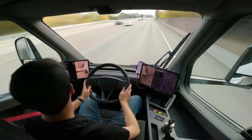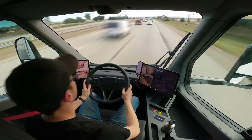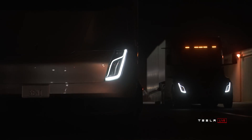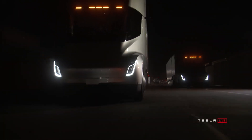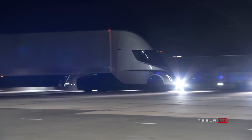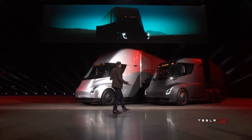The Tesla Semi is an all-electric class 8 heavy-duty truck, created to address the vehicle segment that accounts for 18% of all vehicle emissions in the country — semi-trucks. The Tesla Semi is another step towards the company's stated goal of accelerating the world's transition to sustainable energy. It was introduced in November of 2017 alongside the Roadster 2.0 prototype, and the first production semis are now being spotted on the road.